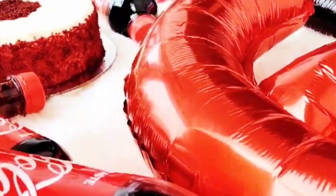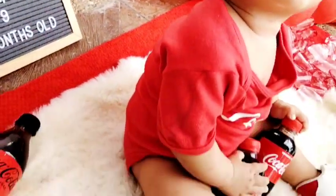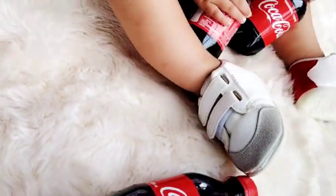Baa Baa White Sheep, have you any wool? Yes sir, yes sir, three bags full.